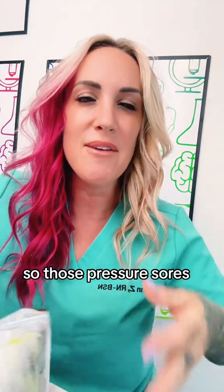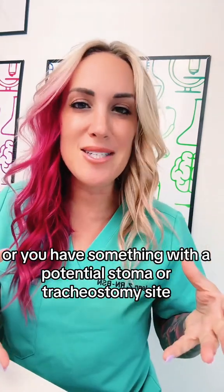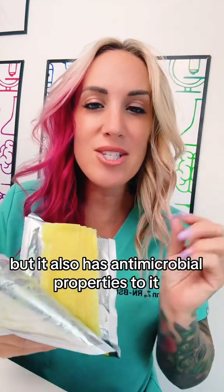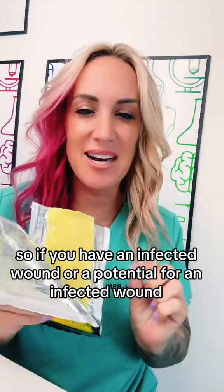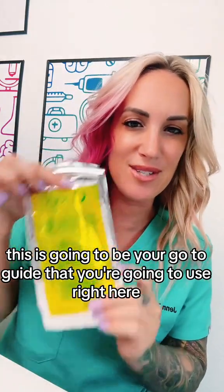So for pressure sores, or if you have something with a potential stoma or tracheostomy site, this is going to be great for that. It also has antimicrobial properties. So if you have an infected wound or a potential for an infected wound, this is going to be your go-to dressing right here.